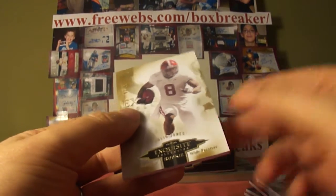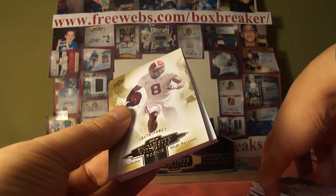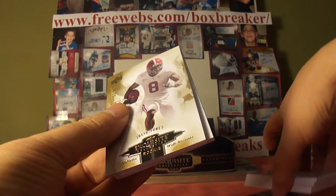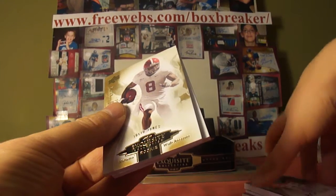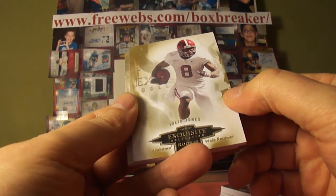That'll do it for box two. Boy, we're hitting it on the pre-rookies. Well, I can't complain — we had the Tebow and the Colt McCoy in the first box. This box: Golden Tate and Joe McKnight — took a step down maybe. But we've got box three waiting here for us, so stay tuned.